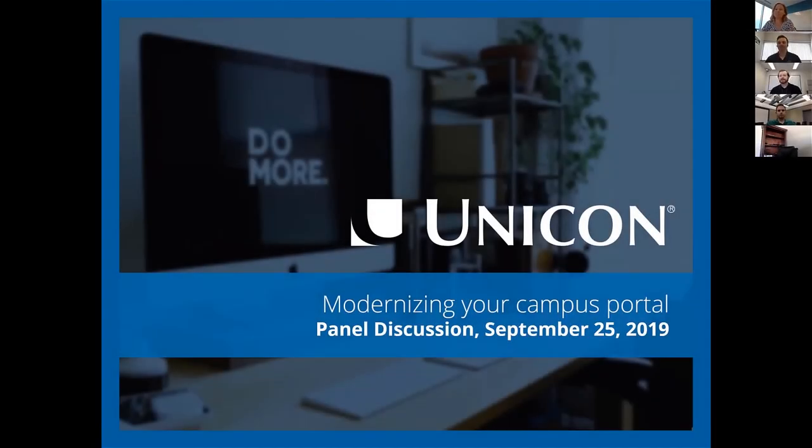Thank you all for joining us today. I'm very excited to be here talking about portals. My name is Kate Valenti. I'm Unicorn's Vice President of Operations, and portals are near and dear to my heart. When I joined the company 16 years ago, I was the deployment lead for the portal product that Unicorn had, so I've watched portals grow and change over the years. I'm very happy to be here today with a couple of our friends that work closely with Unicorn for their portal needs, and really excited to be talking about campus portal modernization to make sure we're reaching our campus constituents where they want to be.